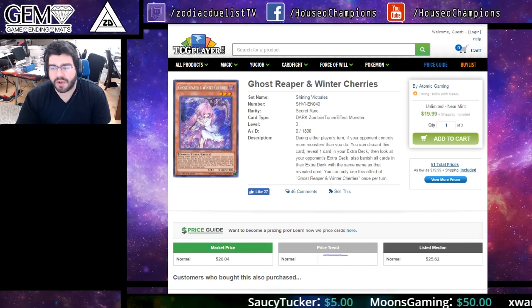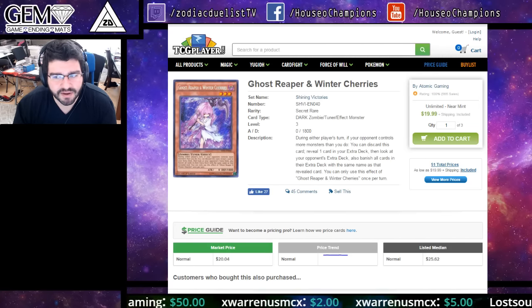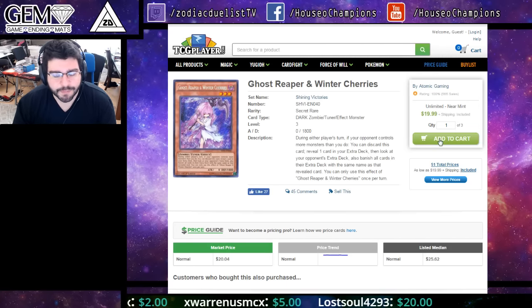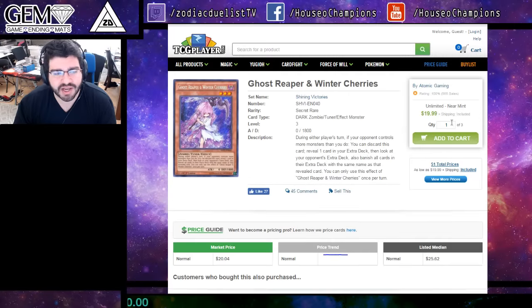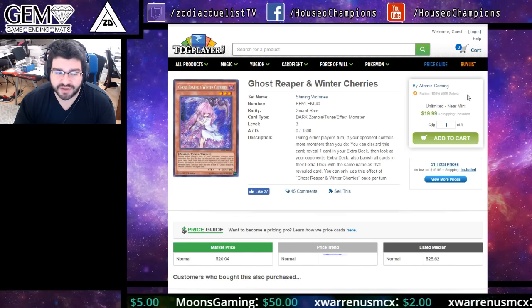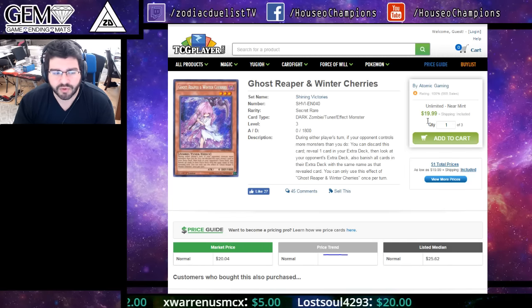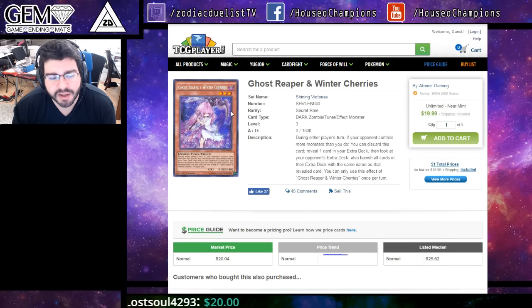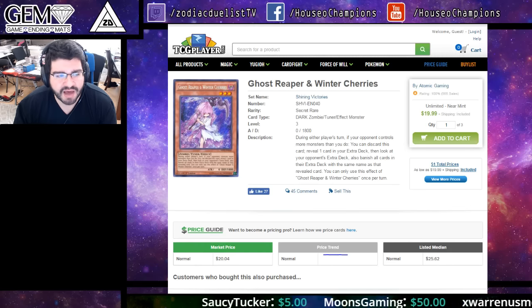Ghost Reaper and Winter Cherries is about back to its all-time low. If you remember during Nationals season it fell to $18 and it never really fell below that. $20 is pretty darn cheap for this card. I would highly suggest that if you're wanting to play this card to get it now — it will not fall any lower than this in my opinion. I think we'll be seeing a spike before a reprint, if it even gets reprinted in the Megatins. I'm betting she'll be in the Megatins as Ghost Ogre was one of the promos for the last one, but for the next half a year I do not think we will see her reprinted.